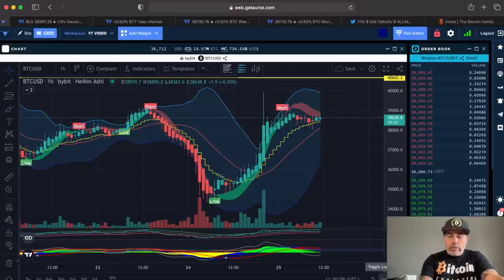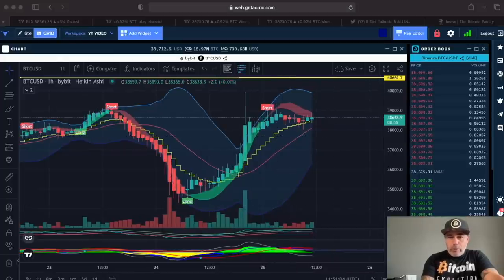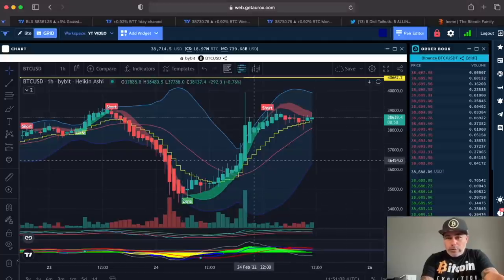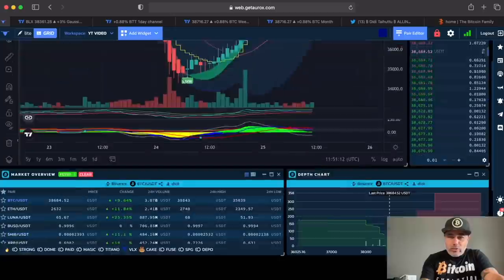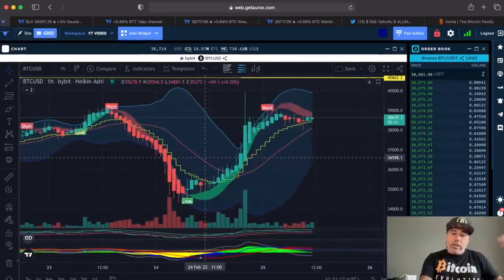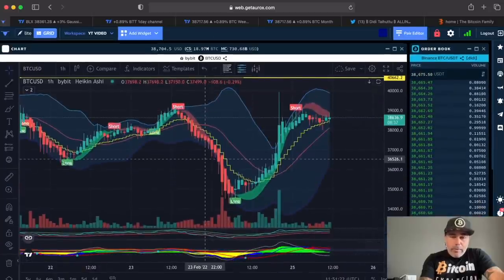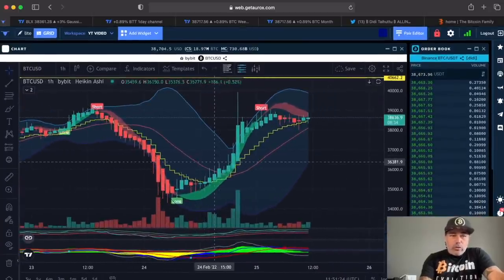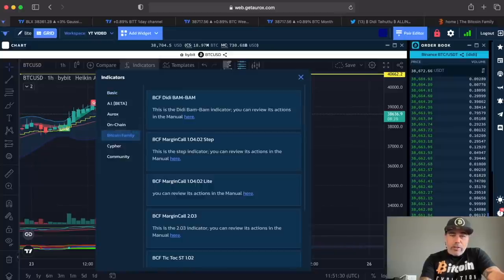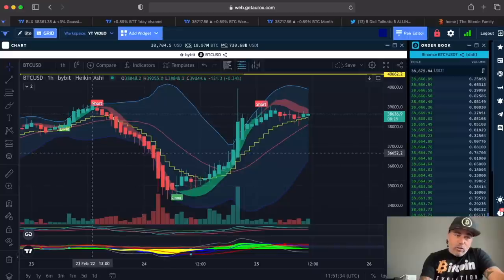Today is all about the charts. This is the Oryx platform, and on the Oryx platform we use the BAM BAM indicator. You can sign up for free down below in the link and get access to all these beautiful chart forms that you can completely adjust to your needs. For the BAM BAM indicator, go to the indicators on the top and you'll find the Bitcoin Family section there.